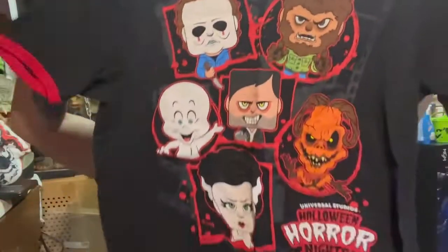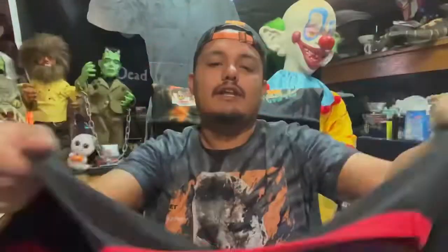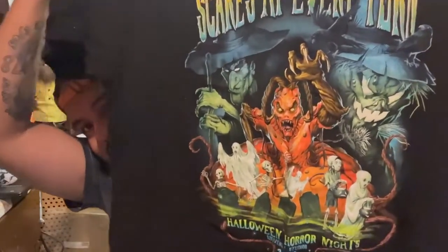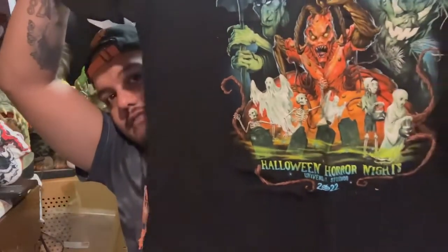Jay got this t-shirt which is pretty cool — it has all the little HHN icons and characters, including Casper and the Pumpkin Lord. On the sleeve it says 'Halloween Horror Nights 2022.' We also got, because I had to have it, the scare zones t-shirt — it's got the Pumpkin Lord on it, says 'Scares at Every Turn,' and has some of the scare zones on it.